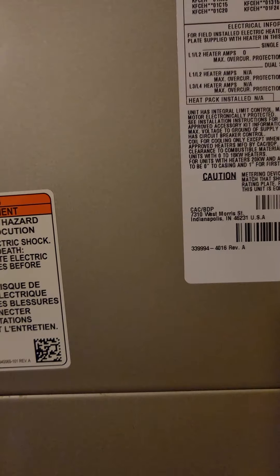Plenty of space in this home. It's a Carrier, and it's original. And that concludes Zavala.